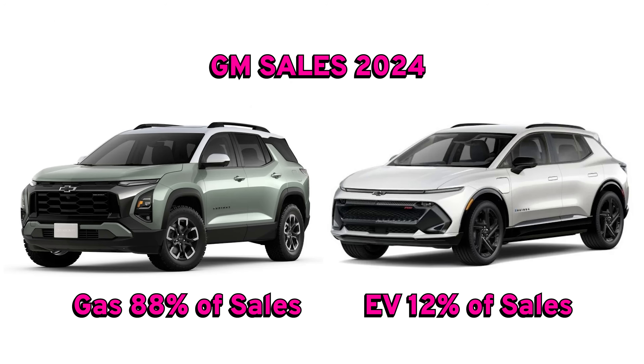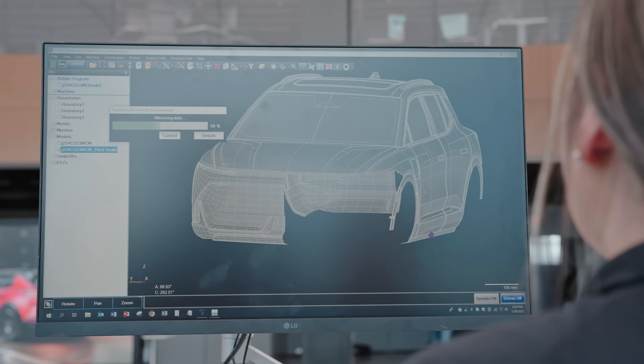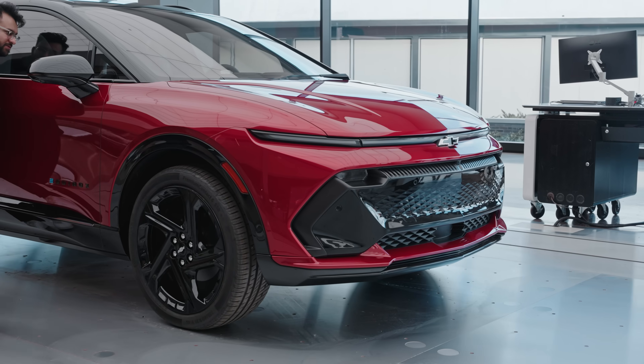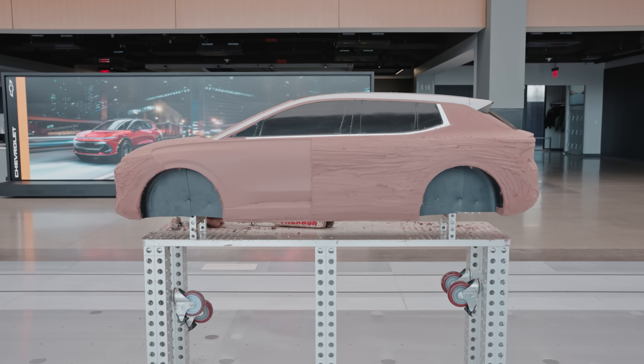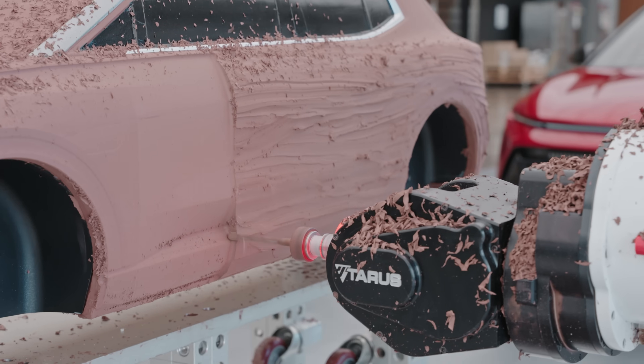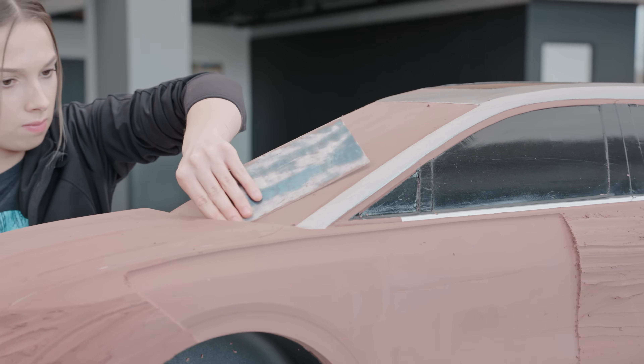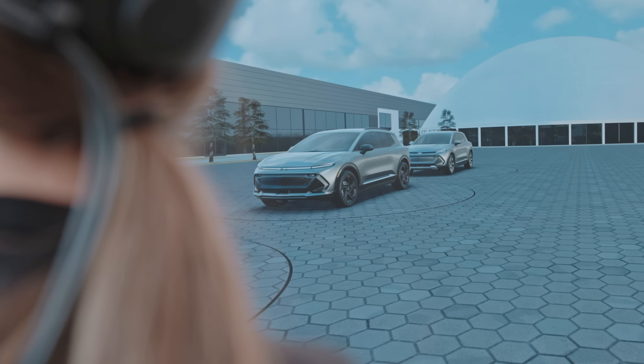Even though GM is heavily investing in EVs, the vast majority of cars they sell are still gas-based by a huge margin — and that's where the design lab comes in. Every curve, every line, even the way light reflects off the paint is meticulously designed before a single car is built. Once the design is locked into the computer, they develop a real-size clay model to see how indentations reflect and interact with light. Most of these concept cars never see the light of day — they experiment and learn, but only a very small subgroup is actually manufactured.